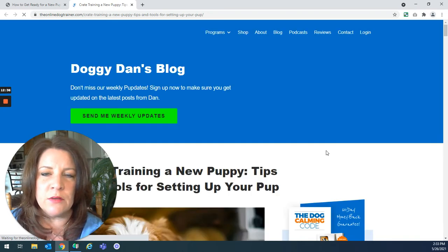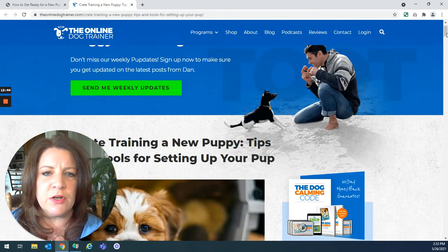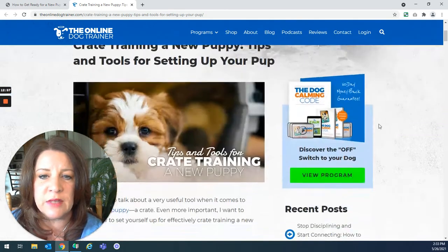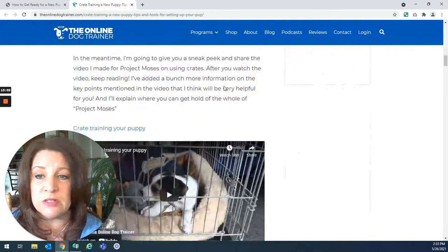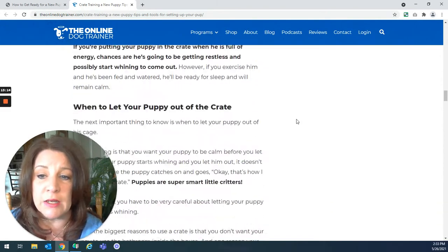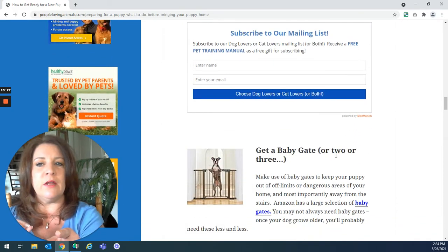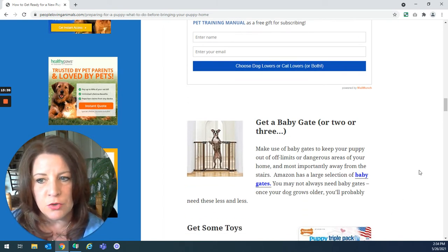Don't just go on Google to figure out how to do crate training — go to Doggy Dan's tutorial because it's free and he's a professional dog trainer. Within his post is also a video where he's crate training his puppy Moses. I strongly suggest you get some help with crate training. Purchase a crate, but do the crate training tutorial first because Doggy Dan will talk about what size crate to get and so forth.